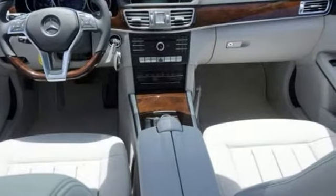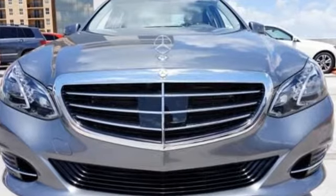Passion and beauty for all your senses. Take this E-Class home today.